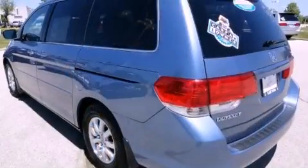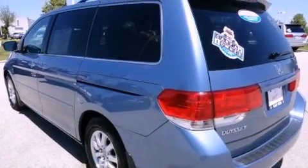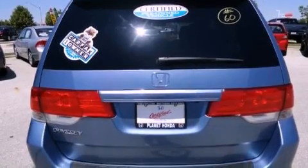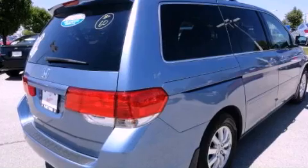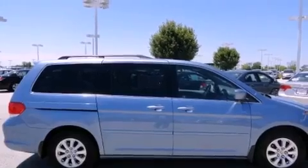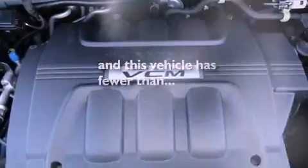The following features are also included: air conditioning with vents for rear seat passengers, a power rear liftgate, cruise control, leather seats, a rear spoiler, an illuminated driver's side vanity mirror, an engine immobilizer theft deterrent system, a stability control system, heated side view mirrors, and this vehicle has fewer than 46,000 miles on the odometer.